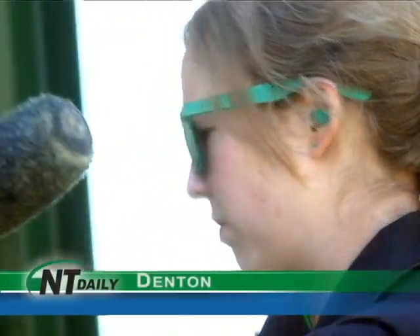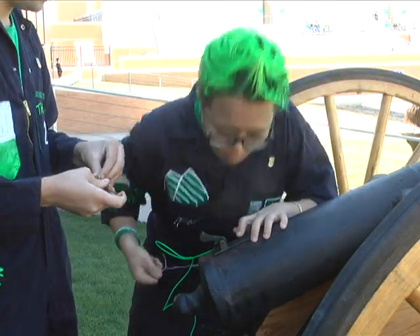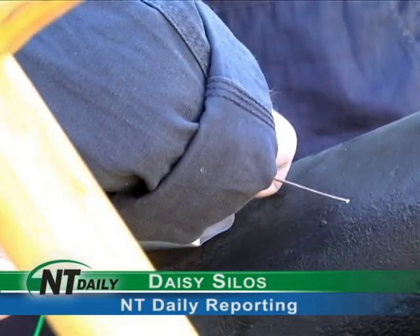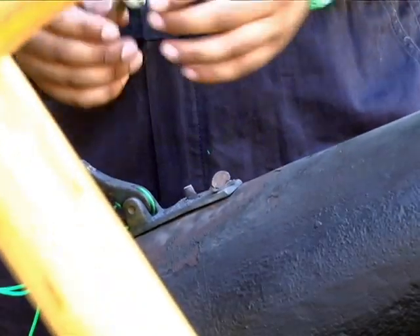The Talons are the spirit group at the University of North Texas. The group's main goal is to attract students to come cheer at the football games. Boomer the Cannon is one way of getting an explosive reaction from the crowd.